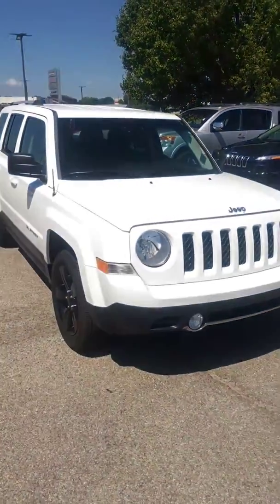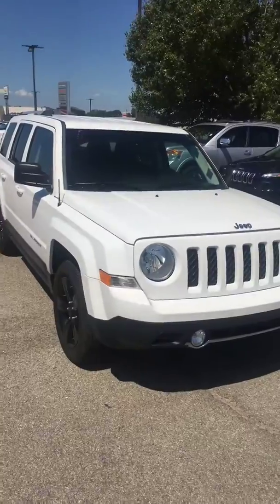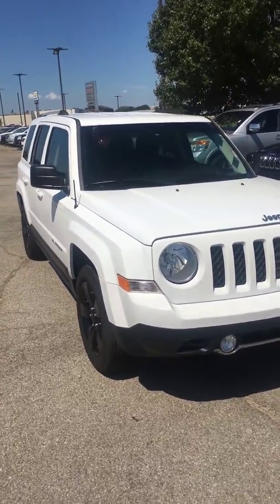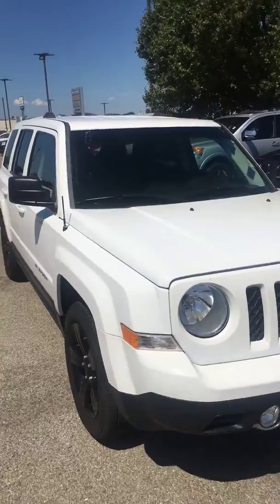Good morning. I'm Jon Hamm with the Jon Vance Auto Group in Guthrie, Oklahoma. This is the 2013 Jeep Patriot Latitude that you inquired about. I'm going to walk around the vehicle, point out any imperfections I see, and give you a basic idea of its equipment.